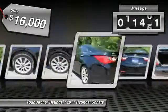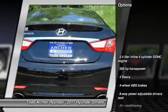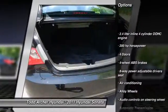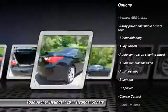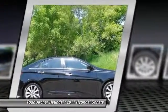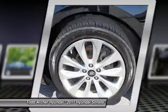This vehicle has less than 75,000 miles. Here are some of this vehicle's great options: traction control, stability control, alloy wheels, air conditioning, front home link garage door opener, automatic transmission, front wheel drive, Bluetooth, cruise control, and climate control.